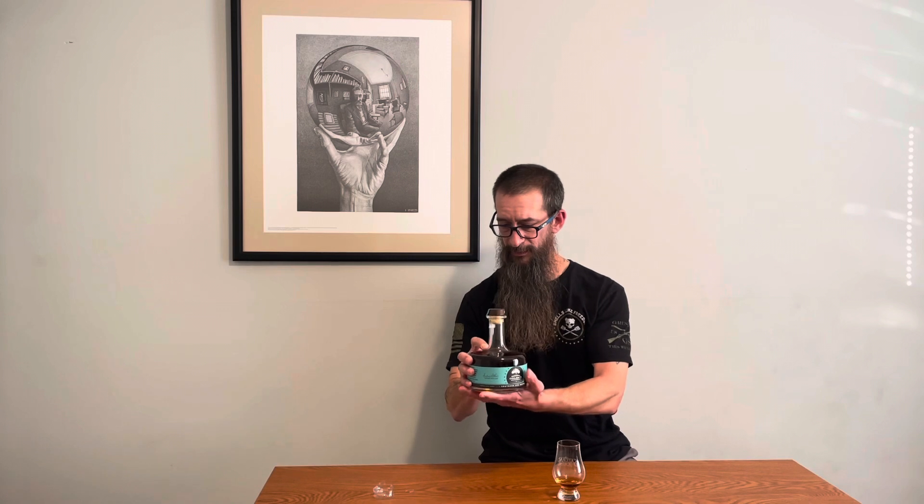Doesn't say much on the bottle. They've won some awards — platinum award-winning rye, finished in toasted French oak. I tell you, this is nice to hold on to too. If you've got a big hand you're going to have to hold it somewhere else — my hand's kind of small, but it still doesn't hold that neck very well. That's a nice bottle. That's a really good juice too.